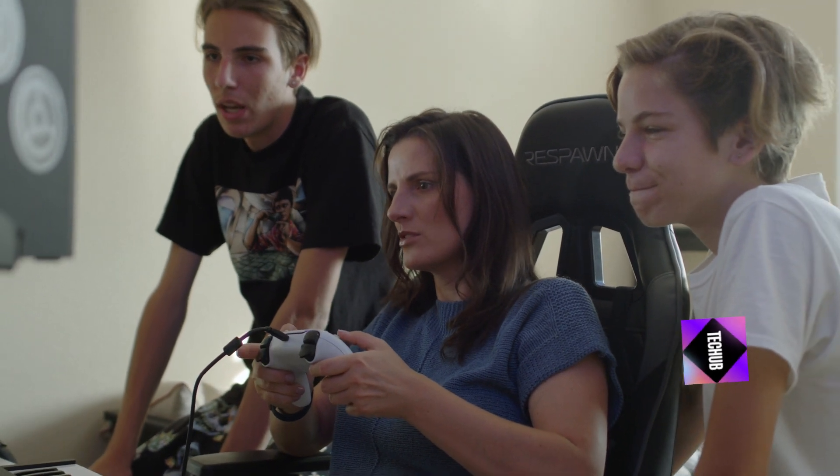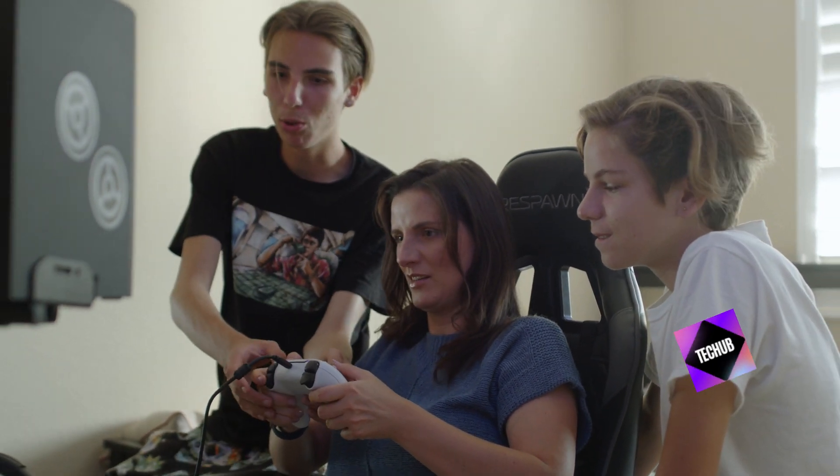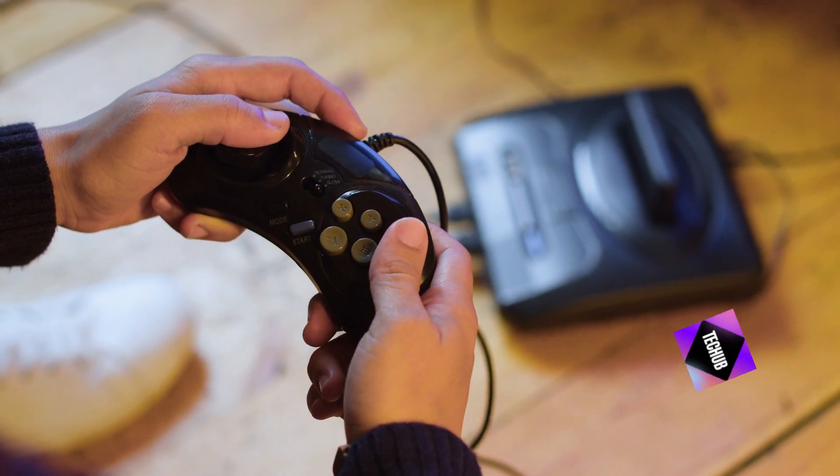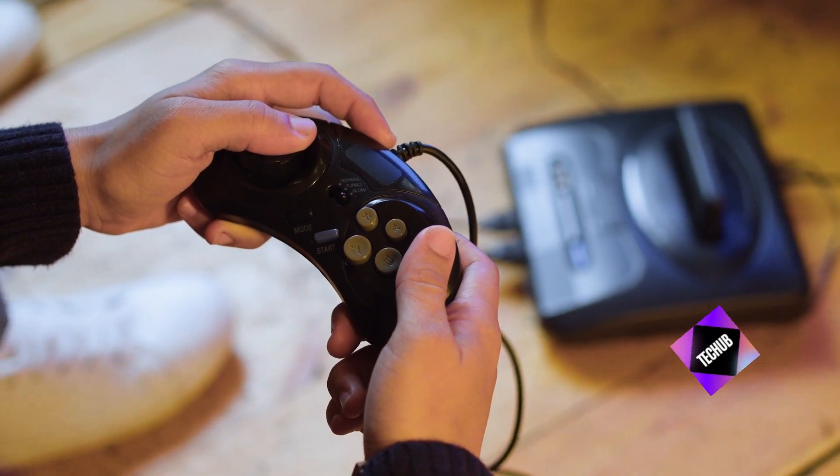Grip enhancements. Improve comfort and control during long gaming sessions with grip enhancements. Silicone grips, thumbstick covers, and ergonomic attachments can make a world of difference.